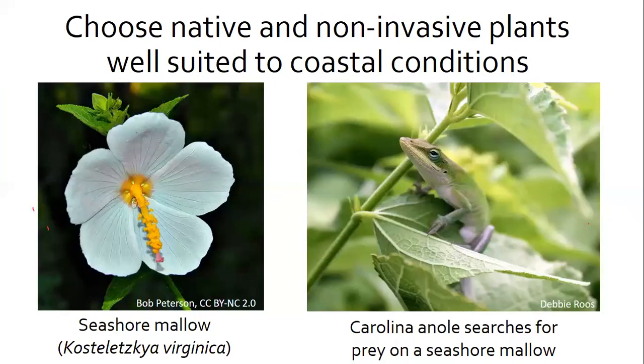Recommendation number one: choose native and non-invasive plants well suited to coastal conditions. Native plants play a critical role in coastal landscaping. Wildlife relies on native plants for food and shelter, and natives are well adapted to the harsh conditions of the coastal region, so they generally don't require a lot of watering or fertilizer. Shrubs and trees native to the coastal environment are more likely to withstand storm effects because they're resistant to wind and floods. When selecting native plants, you can choose species of different types, heights, and blooming times — the assortment will benefit both plant and animal communities.